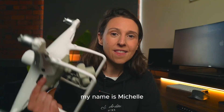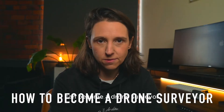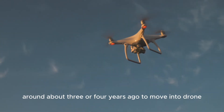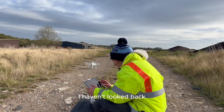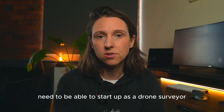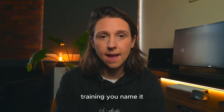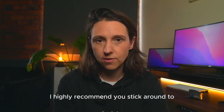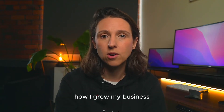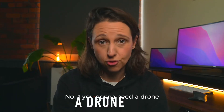Welcome back to the channel. My name is Michelle, this is a drone, and I'm going to talk to you about how you can become a drone surveyor. Having been an engineer for the last 17 years, I made the transition around three or four years ago into drone surveying and quite honestly haven't looked back. In this video I want to share everything you need to start up as a drone surveyor — drones, software, licenses, training — you name it.